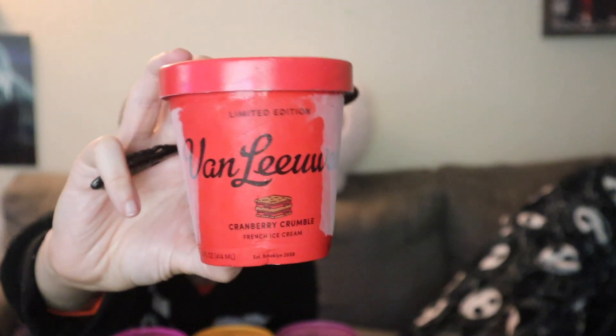It's Halloween so we're gonna try it. Maybe some of these are gonna be a trick and won't be treats, maybe they will all be treats. Tricks are for kids, so let's get in! First up we're gonna go with Cranberry Crumble.